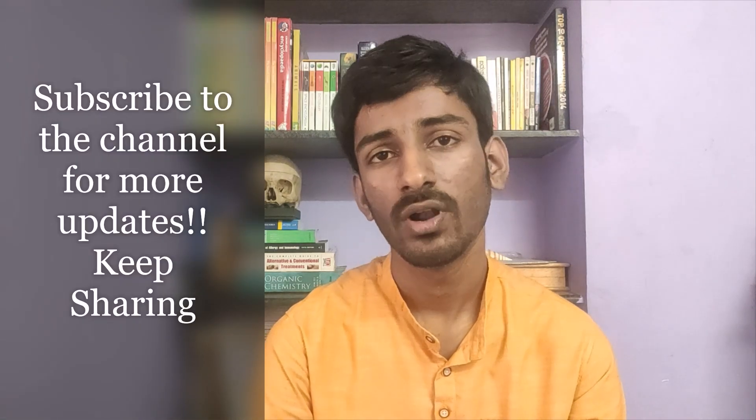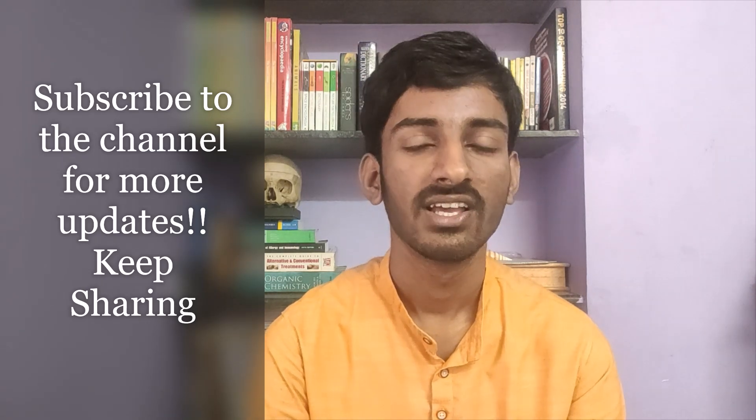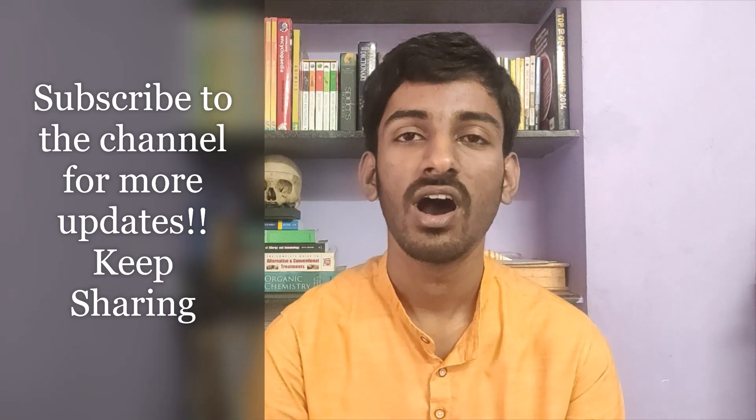Thank you. For more updates, subscribe to our channel and share it as much as you can so that it may reach the students who are in need.